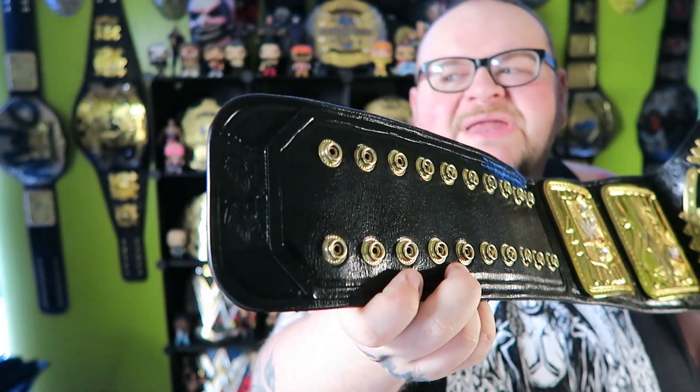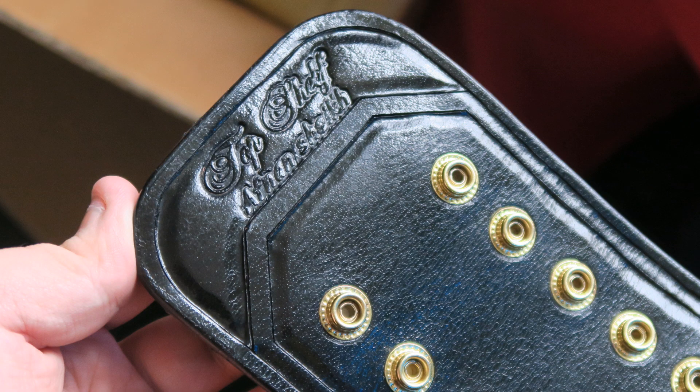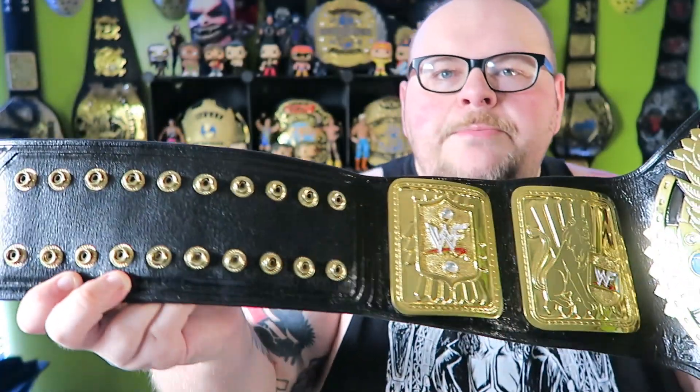On the end of the belt you get Afnan's signature — Afnan Sheik Top Shelf Belts stamped right on the end. Really, really nice belt, big fan of it. Probably the best Big Eagle I've ever had.